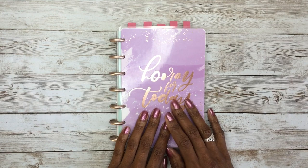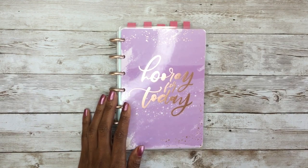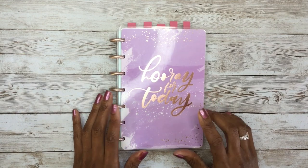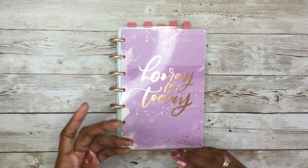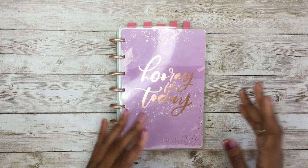I know some of you are like, what is bullet journaling? Bullet journaling is basically an organization system. It was developed by Ryder Carol, and it uses symbols to help you navigate or organize current and future events in your planner.